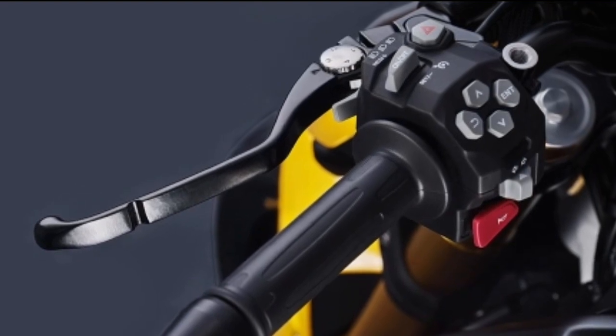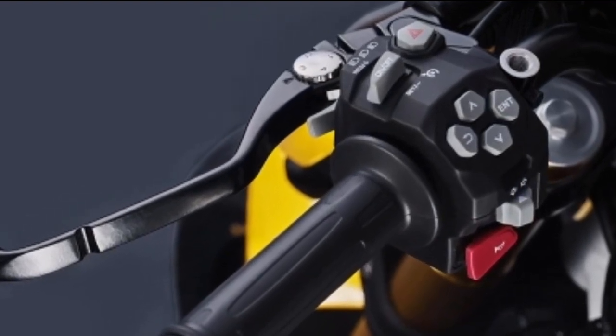Throttle by wire. A flick of the wrist now delivers precise performance like never before.